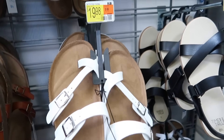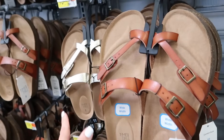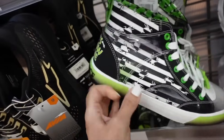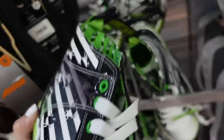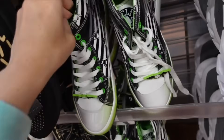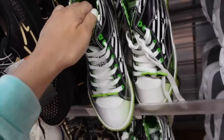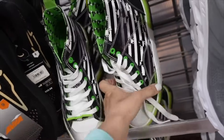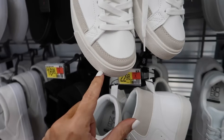Footbed style sandals from Time and True are majorly marked down online — they're not in store, but they were $19.98 and are now on sale for $12. They have white, brown, gold, and black. High top sneakers from Show Time have the round toe and they're $28.98.